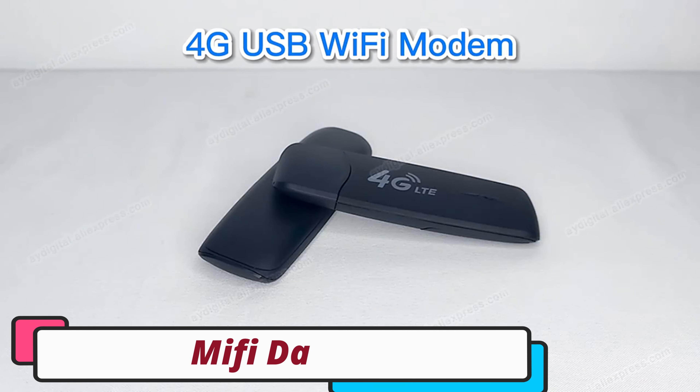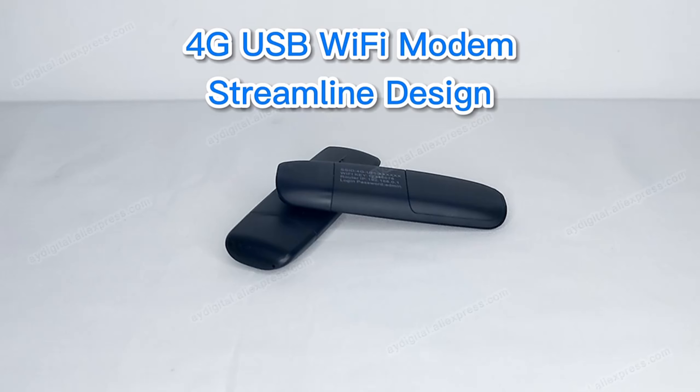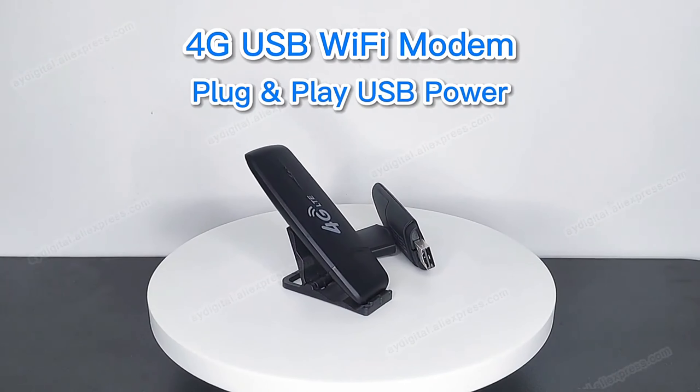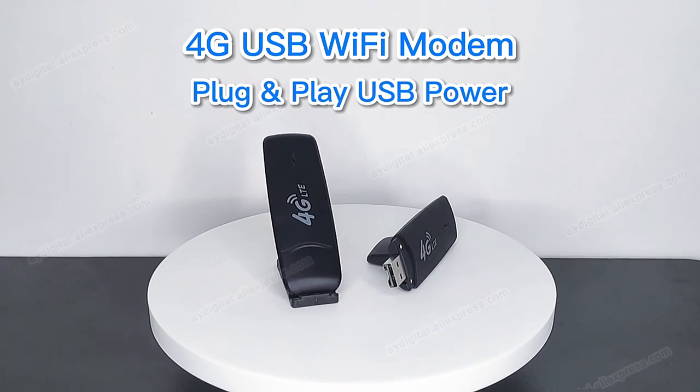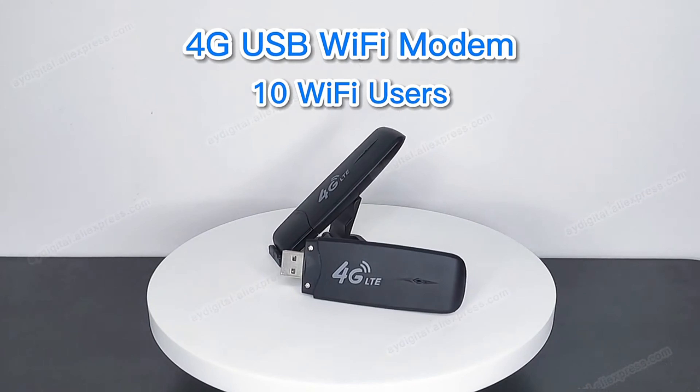Number 4. MIFIDATA USB modem. The MIFIDATA USB modem is a reliable and efficient USB device with impressive features. It is designed as a card-type device, ensuring easy insertion into your USB port. It supports 4G networks, delivering lightning-fast internet speeds for browsing, streaming, and downloading.